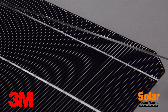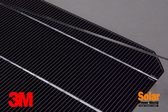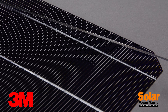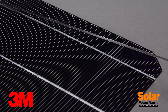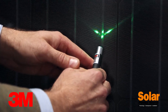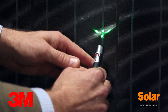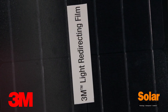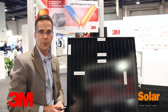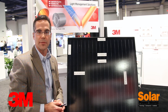New to our line, we have a series of light management products including anti-reflection coatings and even a material that you can place over the non-active areas of your module to redirect light onto cells — essentially recapturing light from areas that don't generate electricity to put light onto the cells and generate more electricity. Through this we can increase module output and increase value to customers.